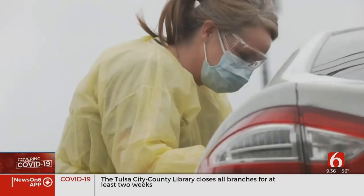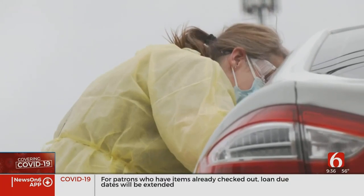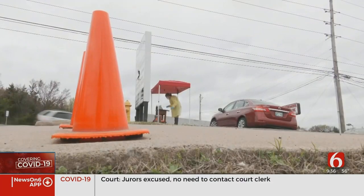Employees say getting the testing supplies is difficult right now. They're taking it day by day and hoping the next day they have enough tests to take care of the patients that need it. Sawyer Bussey, Oklahoma's Own News on 6.